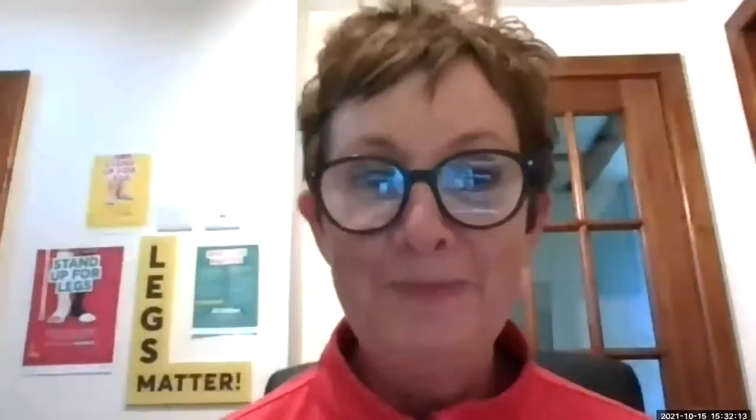I'm really looking forward to this session myself. Please post your questions in either the chat or the Q&A box. Thank you. Hello, I'm Rhys Morris, and I'll be discussing how intermittent compression improves venous and lymphatic return from the legs.